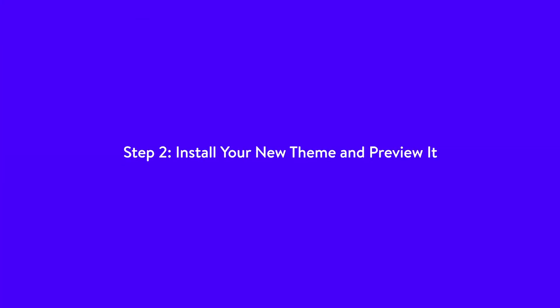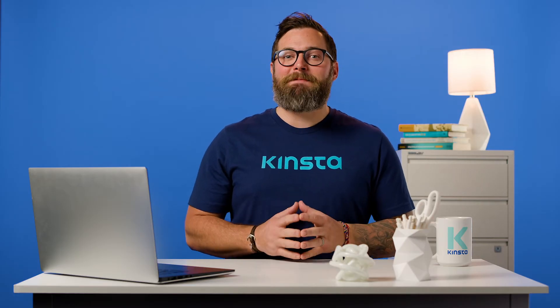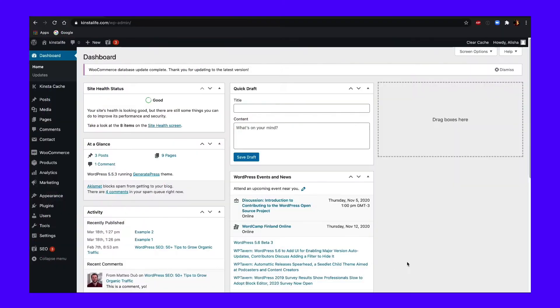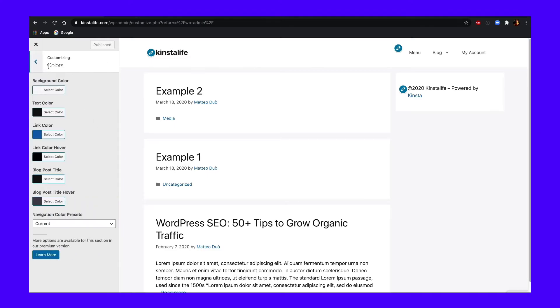Step 2: Install your new theme and preview it. At this point, your staging website should be up and ready to go, so it's time to access it and install the new WordPress theme you want to use. Before you activate the theme, head to Appearance, then Customize within your dashboard. There, you can make changes to your WordPress site's appearance, and you can also use it to preview what your new theme will look like.